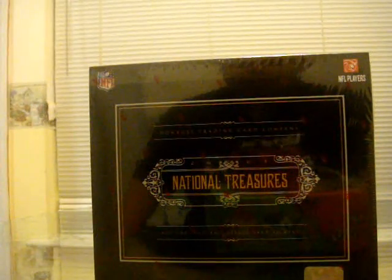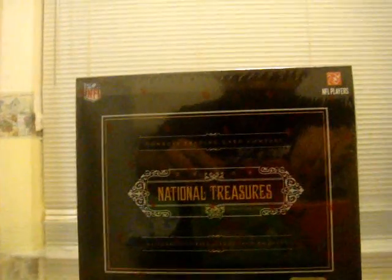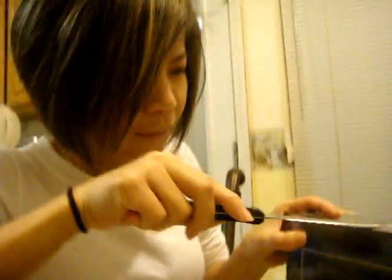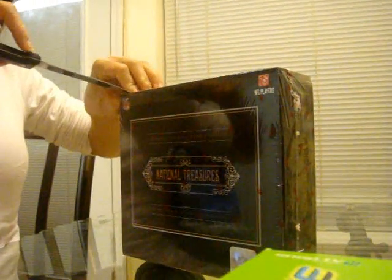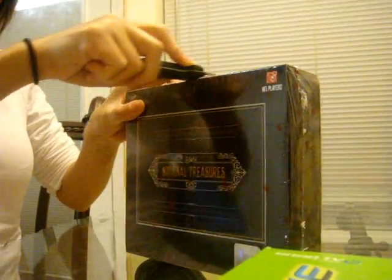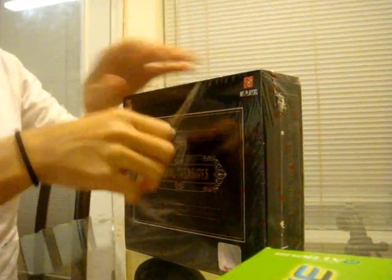Hey, what's up everybody, it's Walter Gord. I'm back with the last box of National Treasures. I have my wife throw some mojo in the box. Pick it up, let's pick it up. Come in. You can just rip into it. I'll wear some good luck in the box.